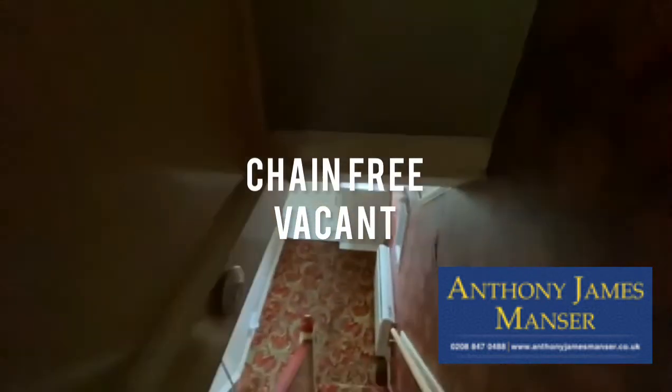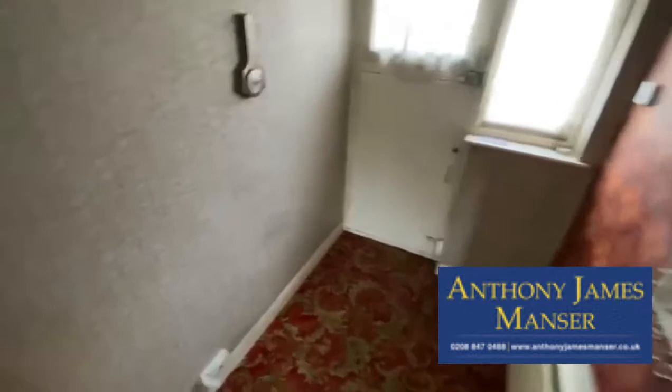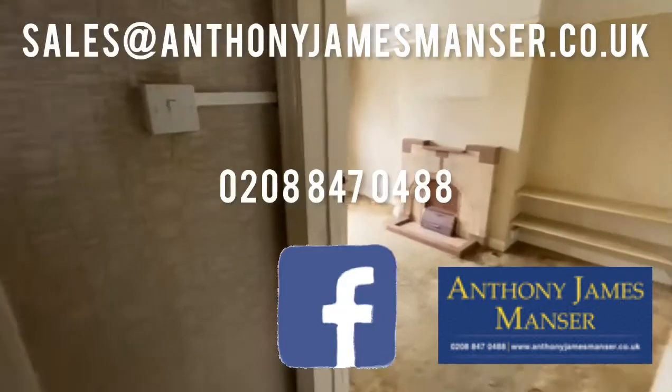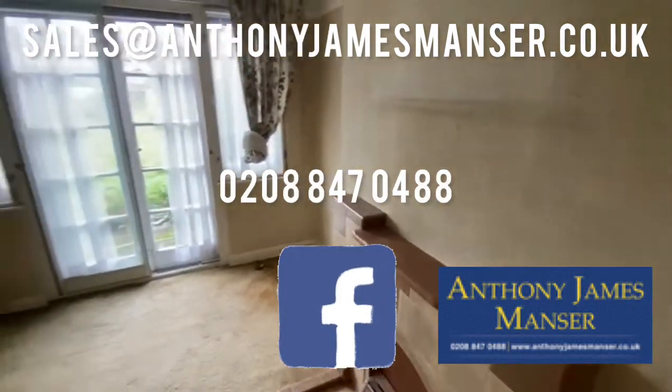This property is vacant and chain free. I've got keys at my office and it's available to view now. Just give me a call or drop me an email and we'd be pleased to make arrangements to show you over. Thank you very much indeed.